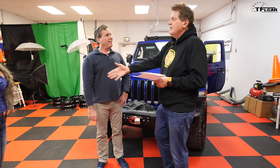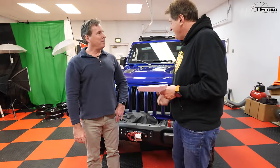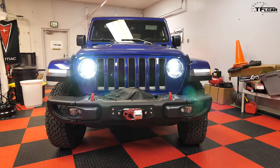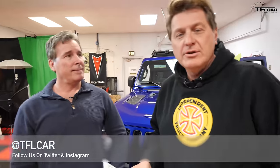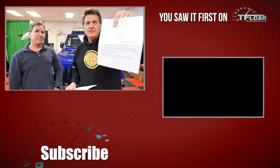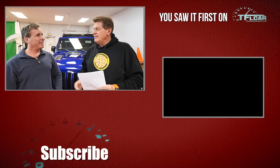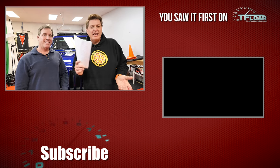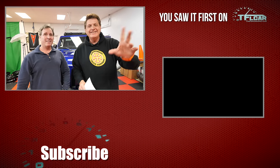Thank you very much for taking the time and driving up here to share your brand new Jeep Wrangler. If you have any questions, put them in the comments below. This is a new series we're trying to do to help you guys buy your dream vehicle - we'd love your comments on whether this was helpful, whether you got the information you needed, and if there are other questions I should be asking. This is Roman - thanks for watching. Check out tflcar.com for more news, views, and 'Dude, I Love My New Ride' reviews. See you next time!